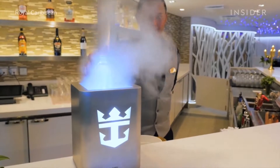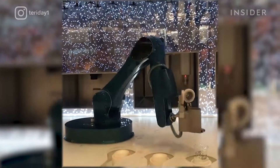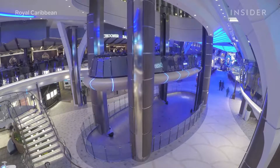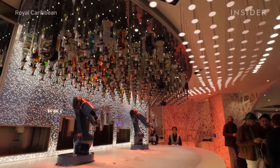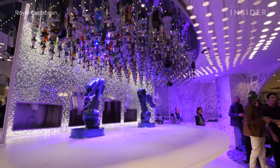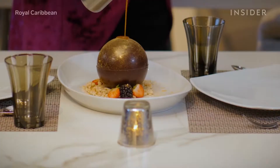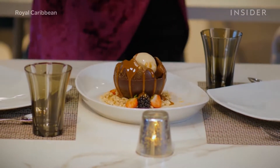The massive cruise ship features impressive high-tech bars, like the Self Rising Bar. The Rising Tide Bar lets you drink your way to the top. Head over to Bionic Bar to get served by robot bartenders, who serve more than 1,000 drinks per day. With over 42 bars and lounges and 22 restaurants, your stomach will be satisfied.